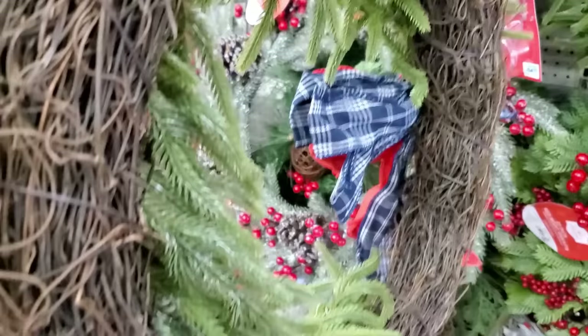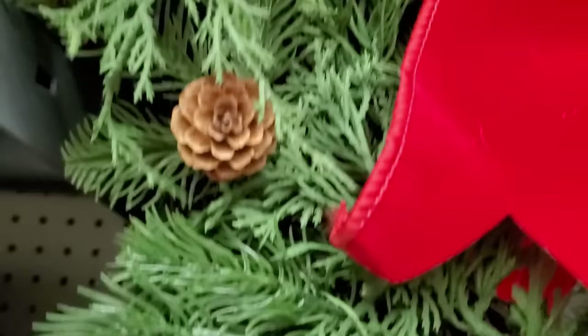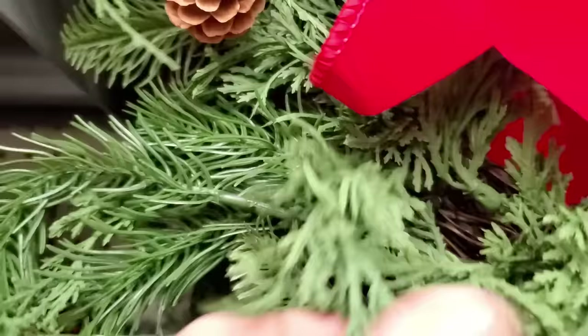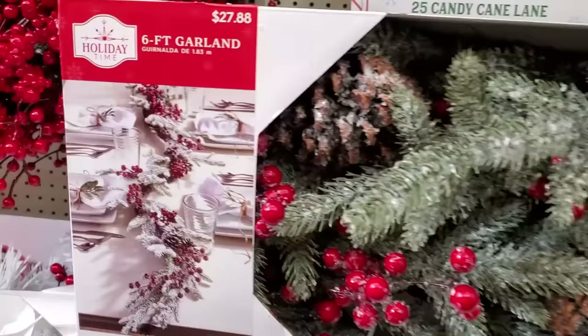Don't let the bow on that wreath deter you — that is easy enough to change out to match your style and aesthetic. These are so soft and so lifelike. I am allergic to all kinds of pine and cedar, basically everything in the outdoors, so for me bringing in the artificial greenery is the way to go.